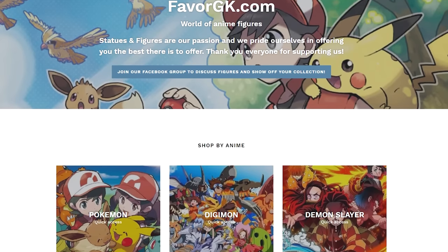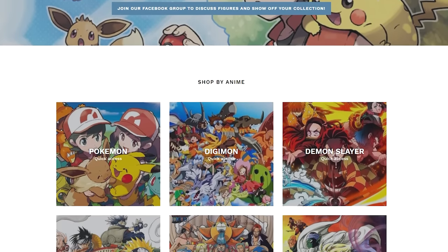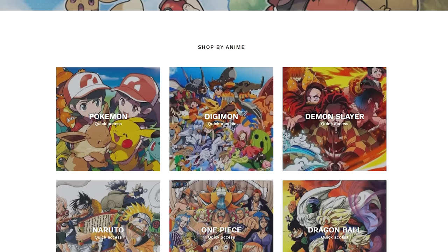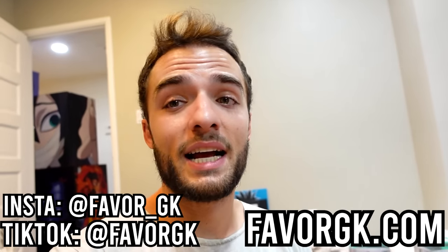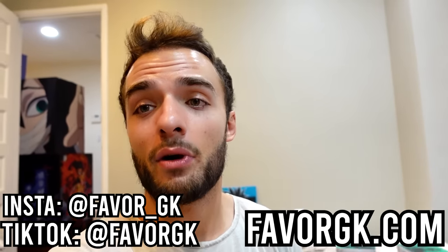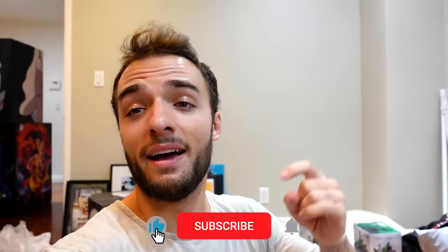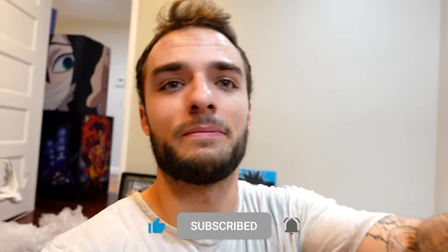I'd like to once again thank FavoredGK for sponsoring today's video. Without them, none of this would have been possible. If you guys are trying to break into the anime collectible space, there is no better place to start than FavoredGK — your one-stop shop for anything you might need or want. They sent me this statue and it got here two weeks ahead of scheduled time, and it is incredible quality. Go to FavoredGK.com to get access to all these anime collectibles, and follow their TikTok and Instagram for updates on what's new. Please like this video, subscribe to the page, and hit that notification bell.